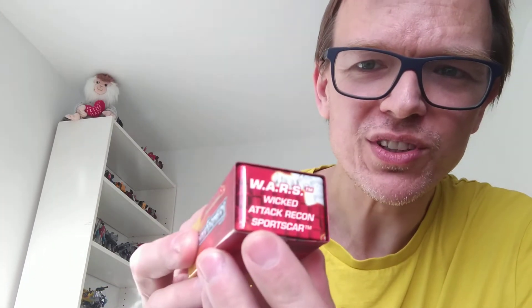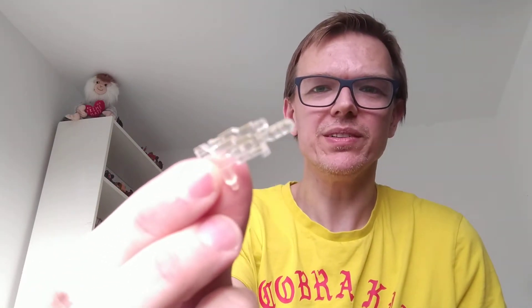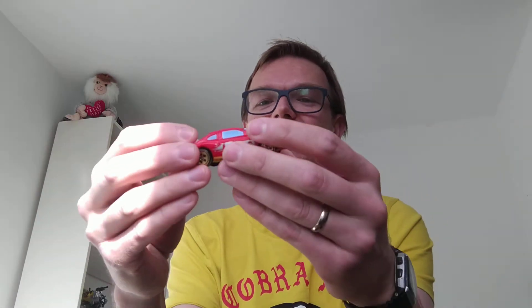Last but not least, with a ridiculous name - Wars, Wicked Attack Recon Sports Car. Who comes up with this stuff? There he is - lovely bit of art on the tin. He's got a clear weapon which has survived the passage of time. Here he is, Wars - what is he good for? Well he's good, it's cool. He says Wars on the side, and there's some random scribble on the front - maybe that's Japanese, I don't want to commit to that.